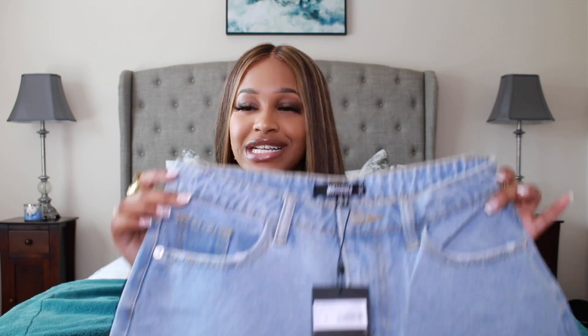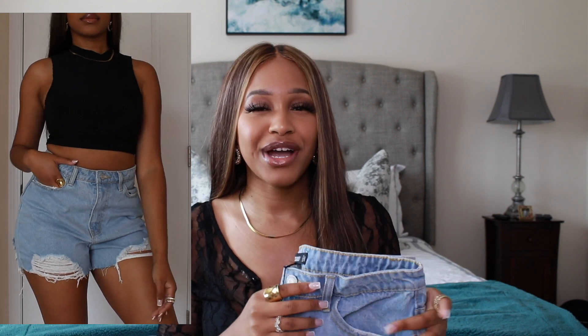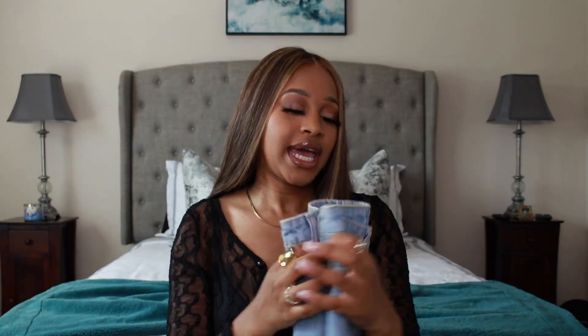The last item from Misguided is these blue jean distressed mom shorts. I know this is a transition haul, but you can't go wrong with having mom shorts in your collection. These have distressing on the back pocket. I got these in a size eight — a little bigger — because I wanted them to actually fit like mom shorts, not tight. They're really cute in this light wash and I cannot wait to style them.